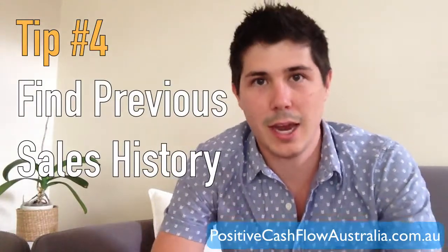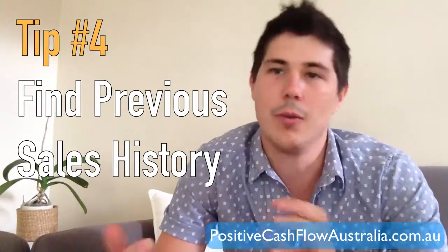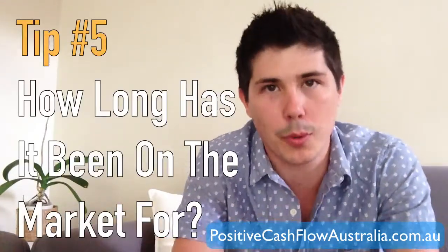Tip number four is to find out previous sales history. In one example, we looked at a property asking $120,000 and found that 18 months ago it had sold for around $97,000. We also looked at the area's growth and saw it had been stagnant in those 18 months. So how could a property jump from $97,000 to $120,000 if the market hasn't grown and nothing's been done to it? You can use a free tool called onthehouse.com.au to find out previous sales history.